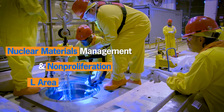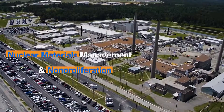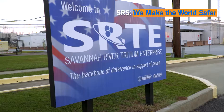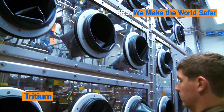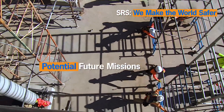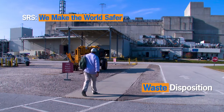L Area serves critical non-proliferation needs by securely storing spent nuclear fuel received from foreign and domestic research reactors. Another way SRS makes the world safer is by supplying tritium for our country's nuclear weapons deterrent — the only capability of its kind in the nation.